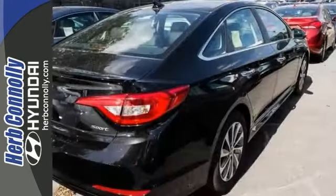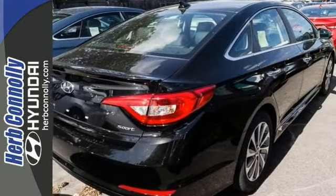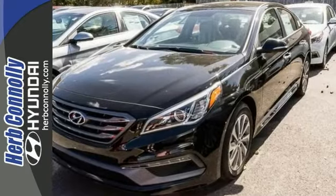You'll also get heated sport seats, dual-zone climate control, and 17-inch alloy wheels. See all it can do when you come in for a test drive today.